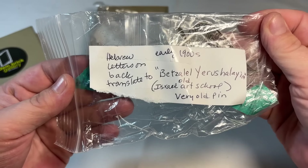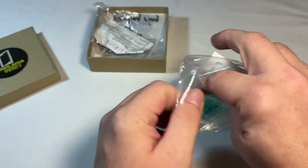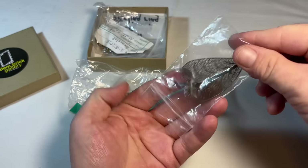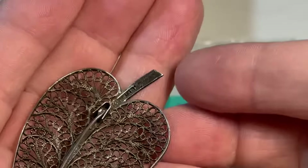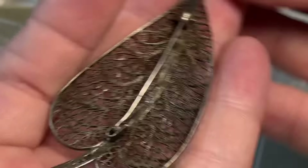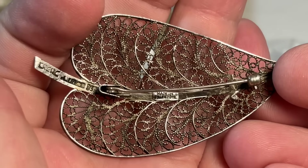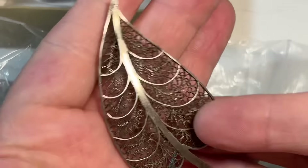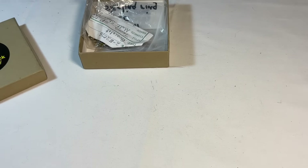Okay, early 1900s — Israeli art school. That's so nice. Very classic Israeli silver with that filigree. Turkey also does a lot of the silver filigree. See the signature there? Made in Palestine — I think that's what it says. That's stunning, really pretty piece. I'm going to leave that with its note.